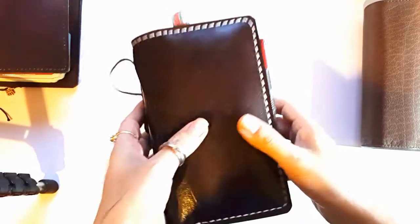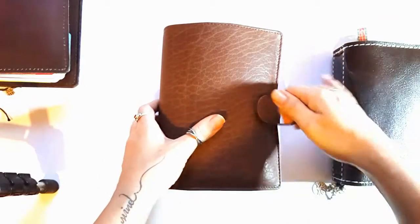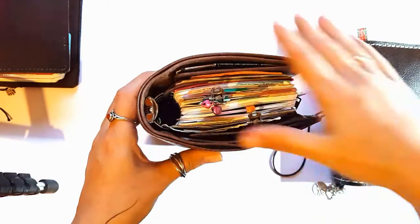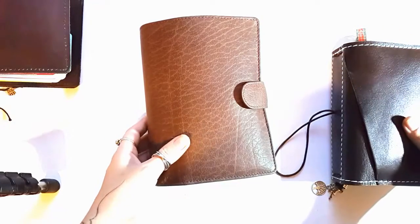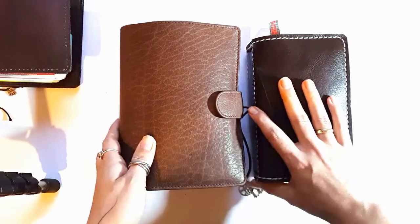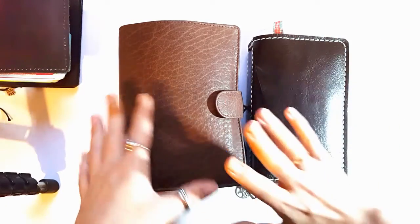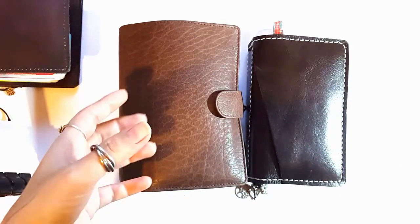The second lovely baby — I call it a lovely monster because it's big — is my Van de Speck in dark brown with 30mm rings and amazing pockets inside. It can take so much, and because of that this is my entire planning system at the moment. It's the very first time I could fit my life into just two planners.